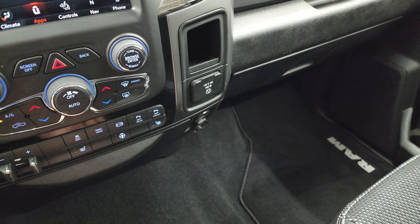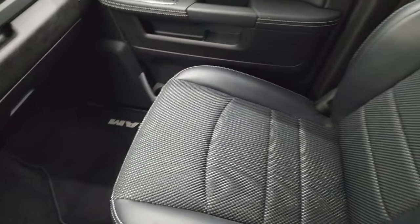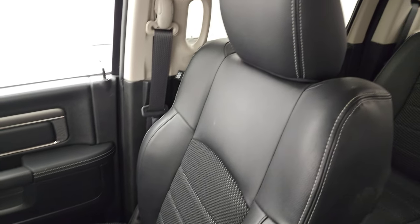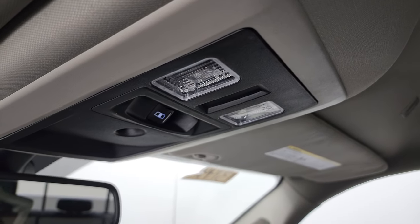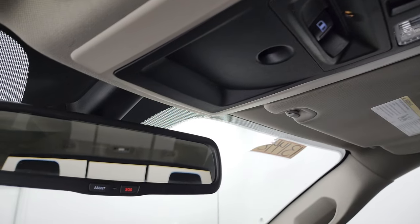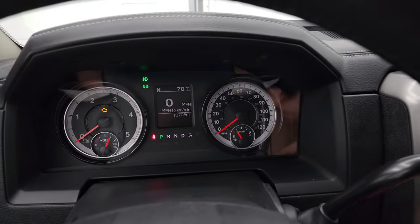Heated seats and heated steering wheel buttons are down there as well. You also have stability control, tow haul — that's your factory exhaust brake — and you can turn those front and rear parking sensors off and on. It does come with a 115-volt, 150-watt plug-in. The passenger side floor mat and seat are in excellent condition. I think the interior is my favorite part of the sport package, although that grille is pretty nice too — the black cloth and leather interior. Map lights, power slide and rear window button, and assist and SOS buttons in the rearview mirror.